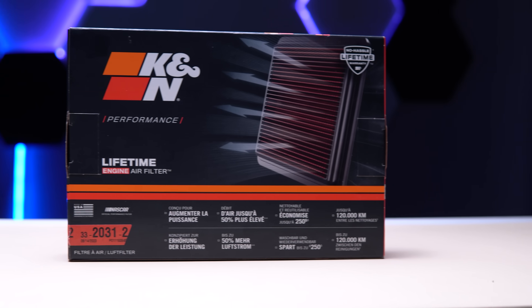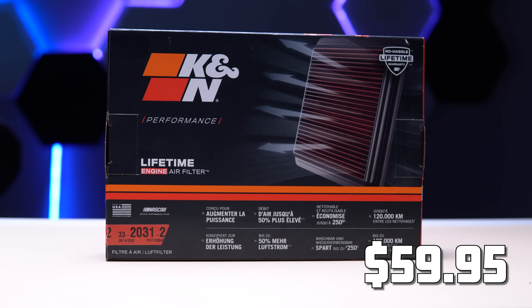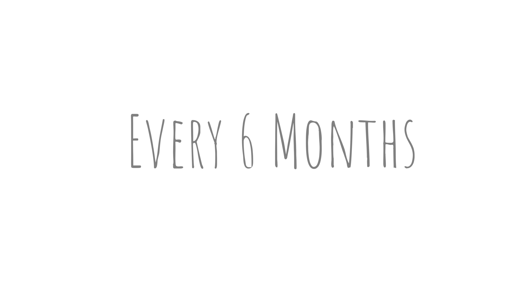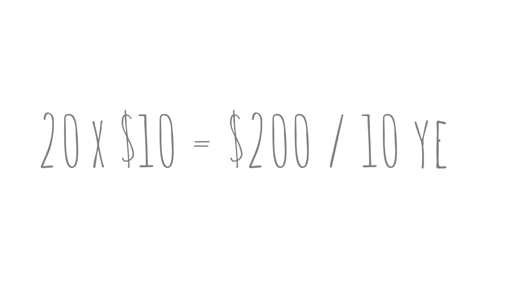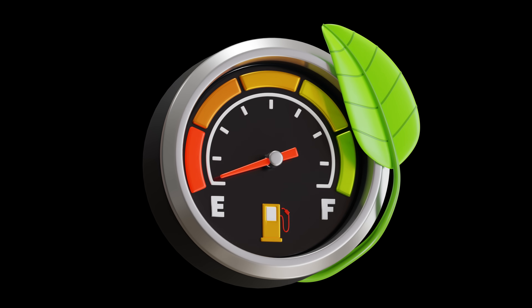Now let's address the elephant in the room. Why would you get a performance filter instead of a stock filter for a fourth of the price? Well, say you buy a $60 K&N filter that you can wash and reuse for 10 years — that's a total cost of $60 in 10 years. On the other hand, you decide to buy a stock air filter. It will run you maybe $10, and let's say you replace it every 6 months like the manufacturer recommends. That's 20 air filters for a total of $200 over 10 years. So yeah, I can see the cost benefit there. Though they're cheaper in the long run, you get better performance and better fuel efficiency. Why is this even a question? Let's just stock up on these filters.